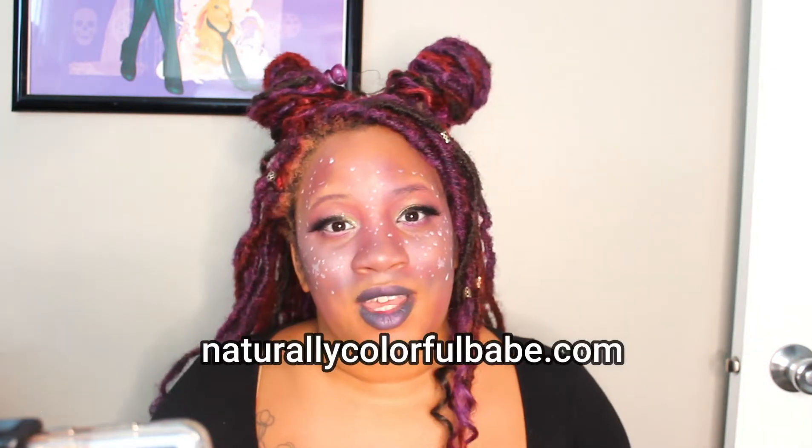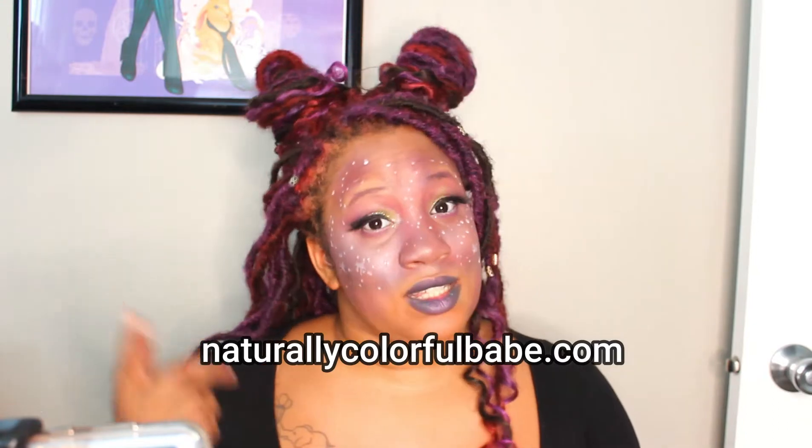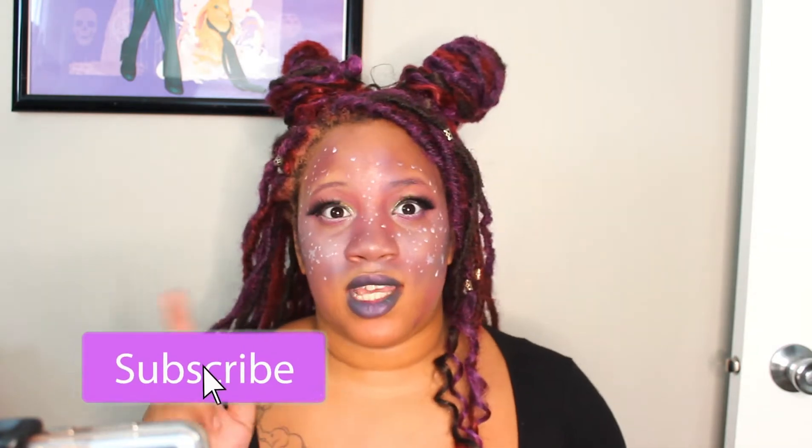Hey guys, it's Jazzy from NaturallyColorfulBabe.com. And before I get started on this makeup look — doesn't it look awesome? — I need to make sure that you hit that like button, that subscribe button, and that notification bell so that you never miss another Cosplay Makeup Monday.